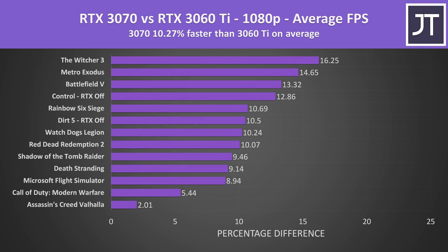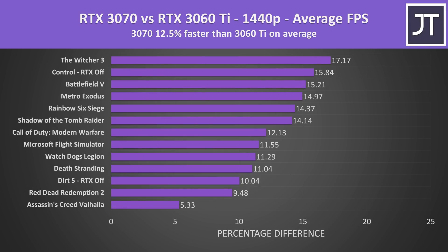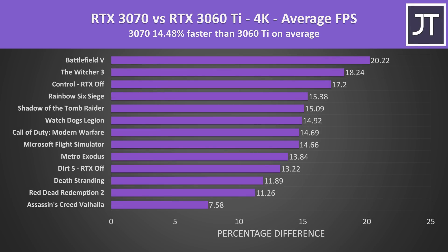At 1080p on average over all 13 games tested, the 3070 was 10% faster than the 3060 Ti in average FPS, with results ranging from 2% gain in Assassin's Creed up to 16% in The Witcher 3. Stepping up to 1440p, the 3070 was 12.5% faster on average — larger differences at higher resolutions are expected as the GPU has more work to do. At 4K the 3070 is 14% faster, with Battlefield 5 being the best case at 20% ahead, while Assassin's Creed remained near the bottom.